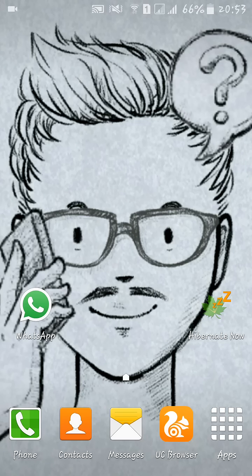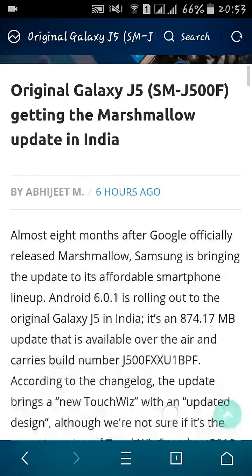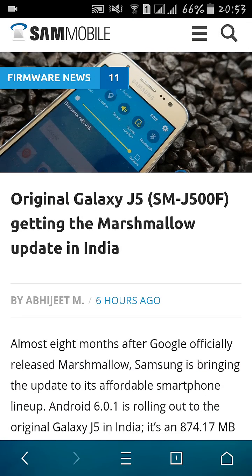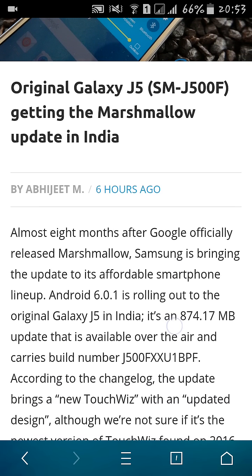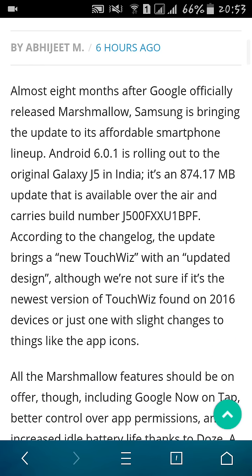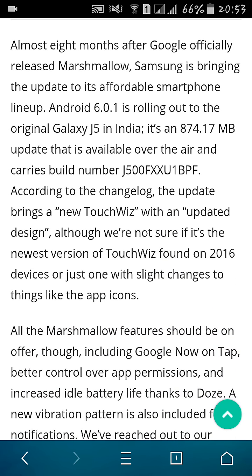Hey, what's up YouTube, this is the Marshmallow Net Portal. Samsung has officially announced the Marshmallow update for the Samsung Galaxy J5 (F model) in India. They updated the page around six hours ago and the update is around 874 MB. You can download it directly from your phone.